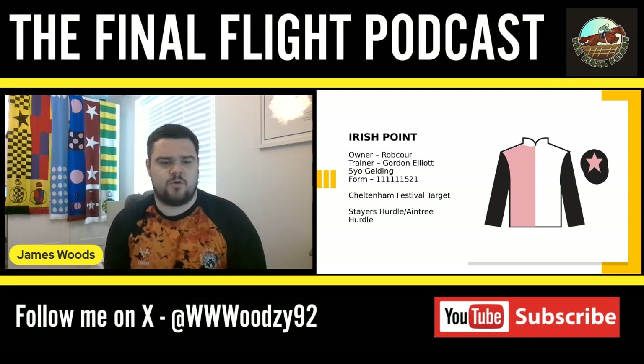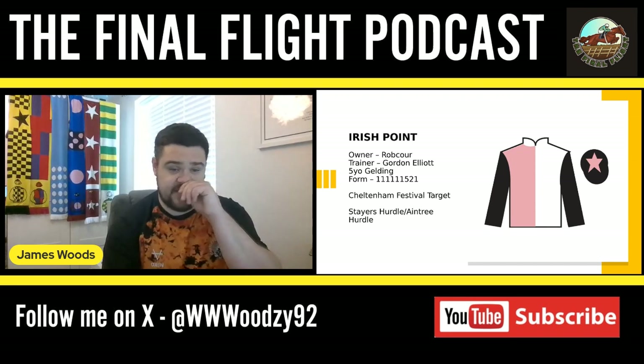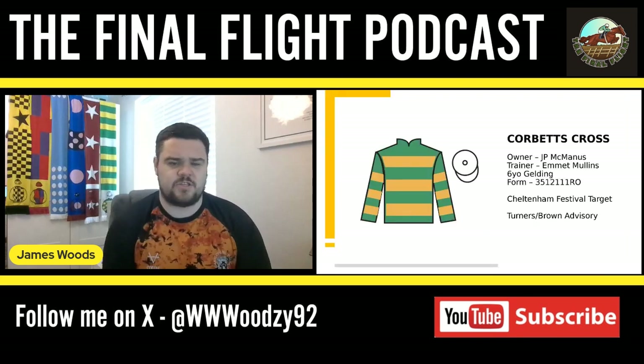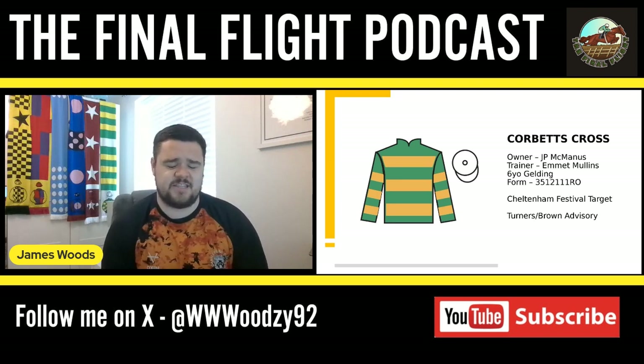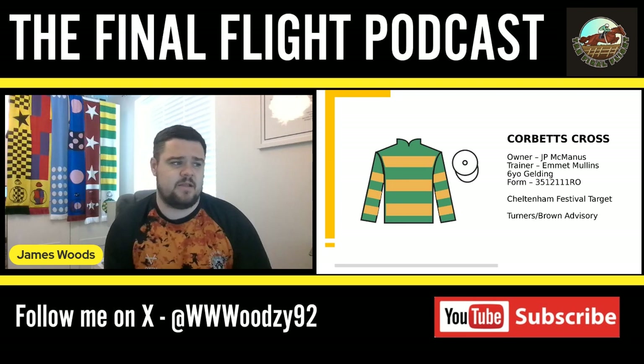I've got two more to go and then my point-to-point recruits. The next novice chaser is Corbett's Cross for JP and Emmett Mullins. This horse is a bit of an enigma — watching his races throughout the season it's incredible how versatile he seems to be. He won one early-season bumper before going straight over hurdles, winning races from two-mile-three all the way up to three miles.